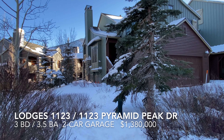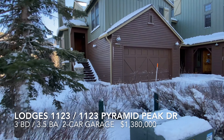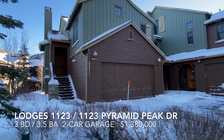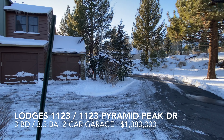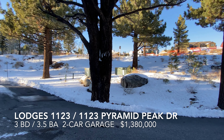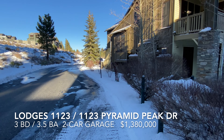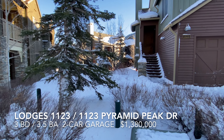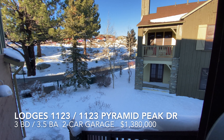This is Lodges number 1123, an N-unit townhome — three-bedroom, three-and-a-half bath, two-car garage. It's down here at this end of the project, very close to the Snow Creek Athletic Club, with a red line shuttle stop across the street from the new Creek House units. Pretty convenient location, just in time for winter. Okay, let's go in.